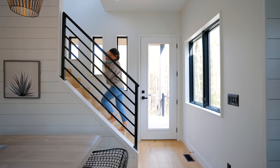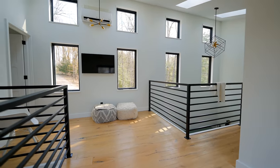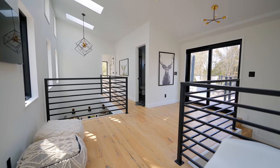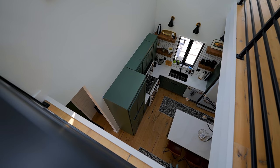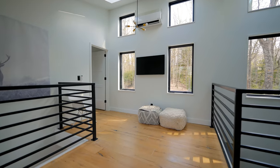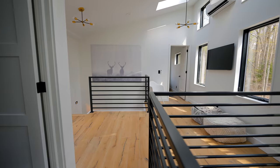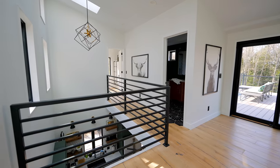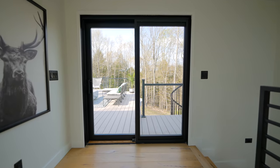Now let's walk up the steps off the kitchen and into the upstairs. Up here are your two main bedrooms plus another full bathroom. It's very spacious and bright up here with lots of windows. You can come to the railing and overlook into the kitchen space below, which is really cool. This is also where you can exit into your rooftop patio.